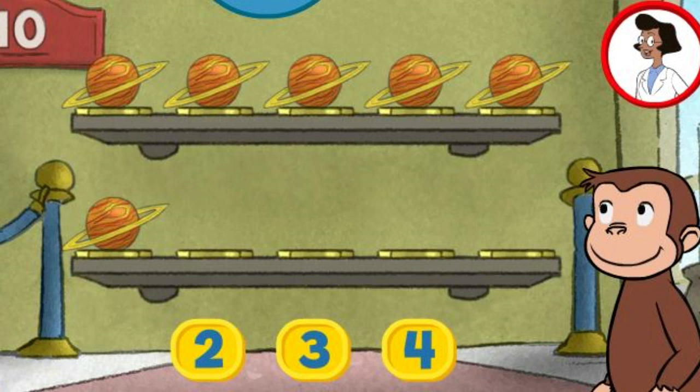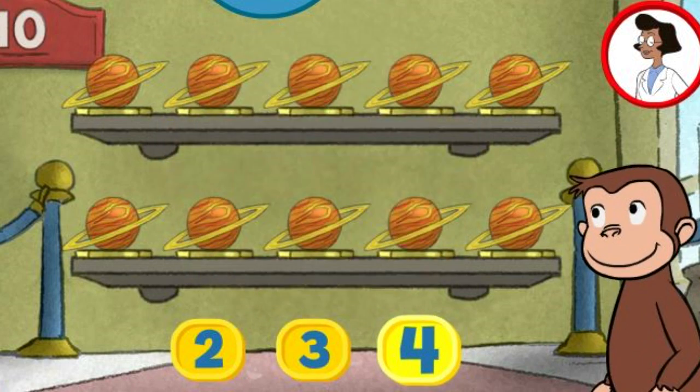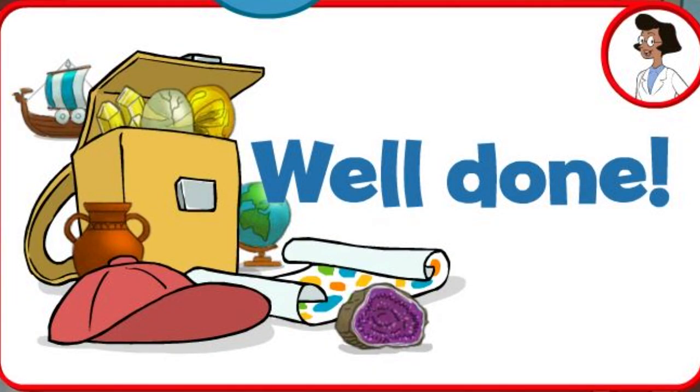Here we have six things. How many more do we need so that we have ten altogether? Three. Four. You're right. Now all ten are on display. Well done.